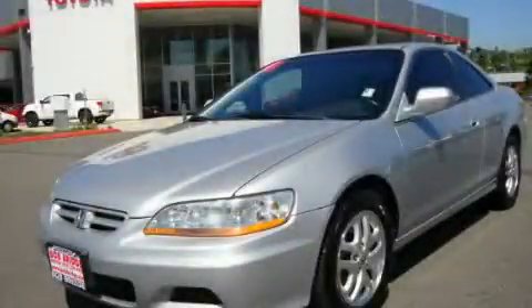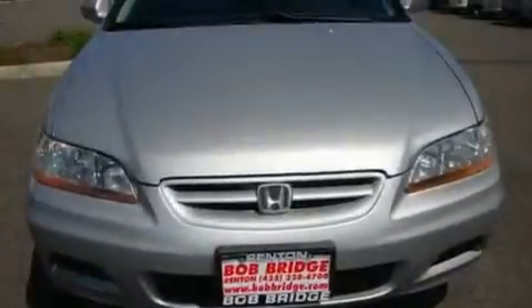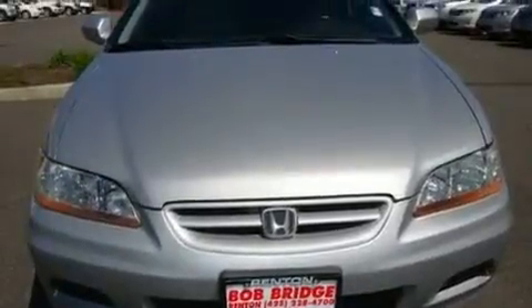This is a 2001 Honda Accord. It features a 3.0-liter six-cylinder engine and a four-speed automatic transmission.